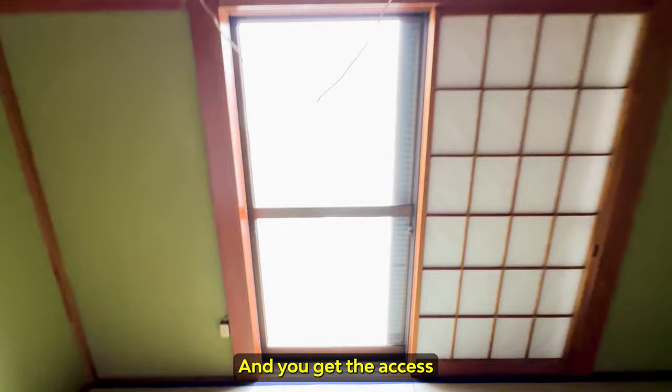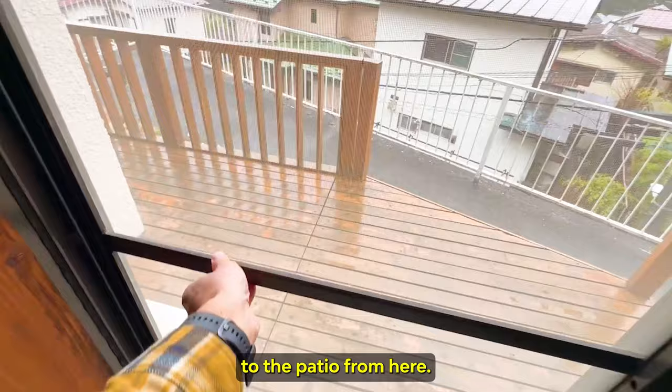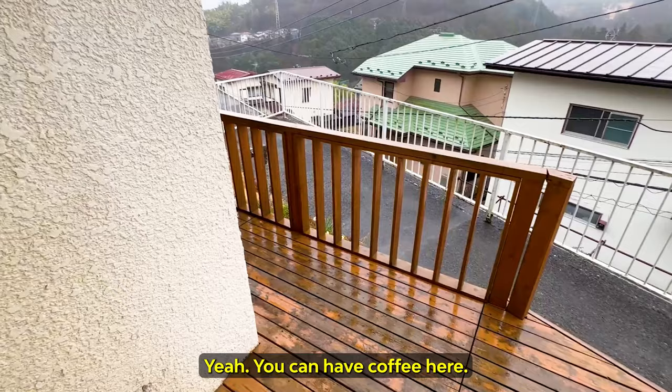You get access to the patio from here. You can have coffee here, even barbecue. So Sagamihara, since it's up a little north of where I usually am...